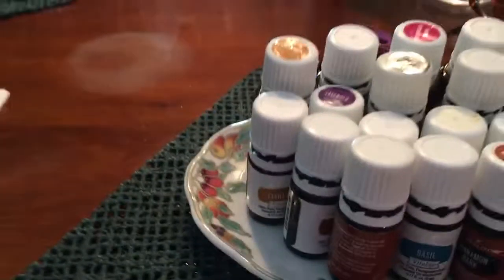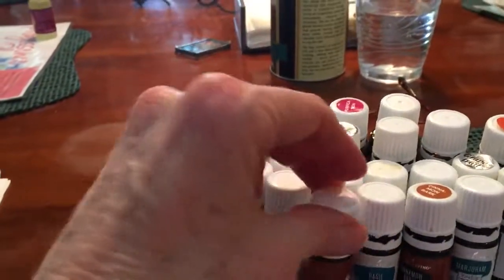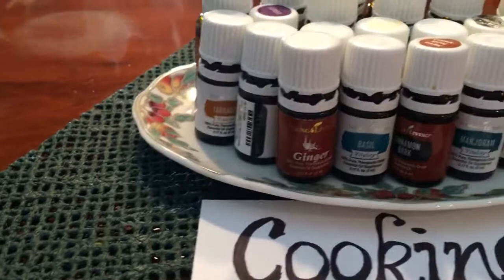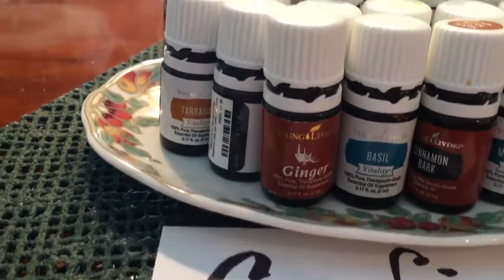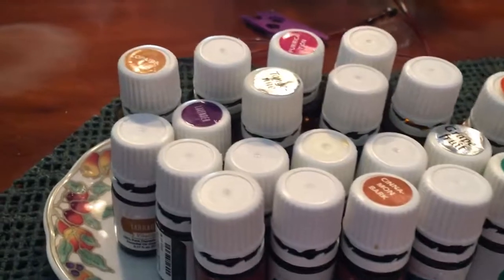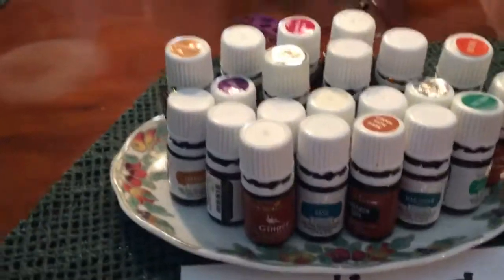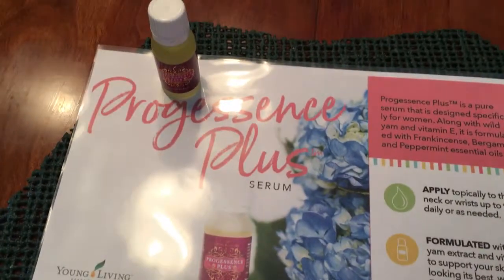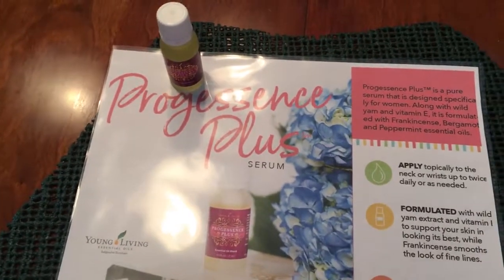And then cooking oils and drinking oils. Things like ginger, basil, marjoram, tarragon, fennel, black pepper, tangerine, grapefruit, orange, and lavender — all of these you can ingest. And then Progessence Plus for a little hormone support. That is my sampling of all my Young Living stuff that I hauled out and put around my kitchen to show you.